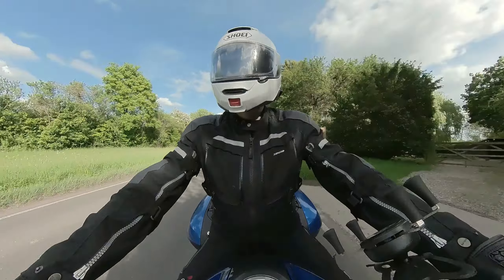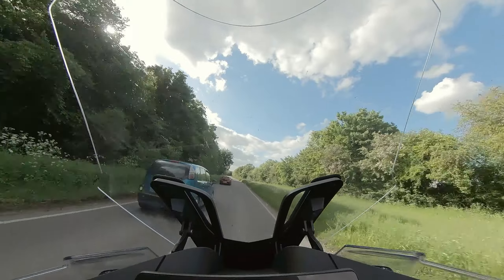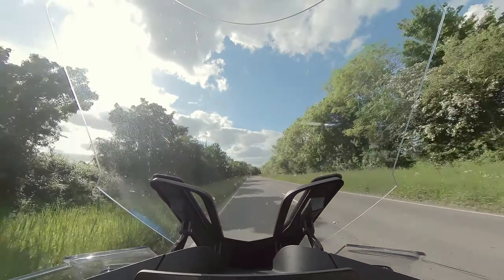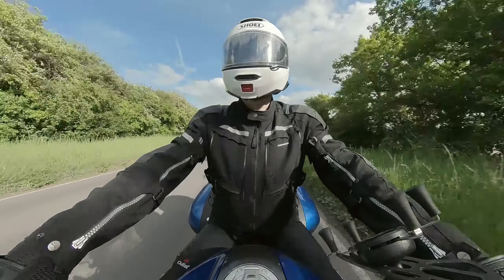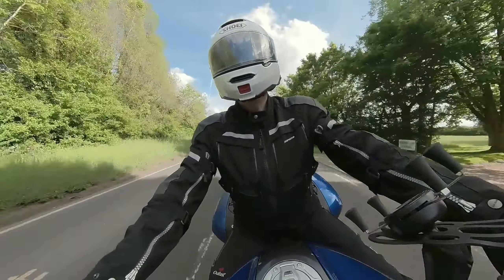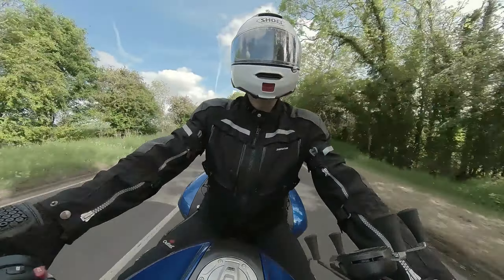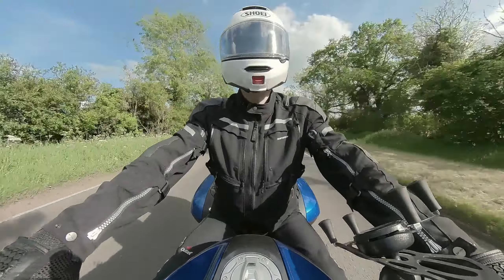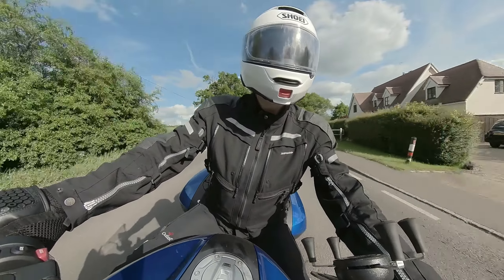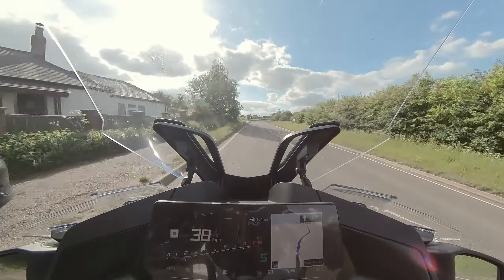I'm not usually one for getting involved in these campaigns, but I believe this is a worthy one to get involved in — even if it's just getting a sticker and sticking it on my bike. So I will stick a link to the 44teeth website and maybe the videos I'm talking about in the description. And if you watch the videos and you agree, then maybe you too can go and pre-order yourself a sticker.